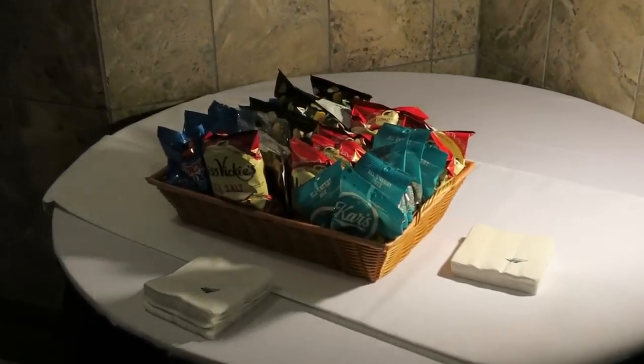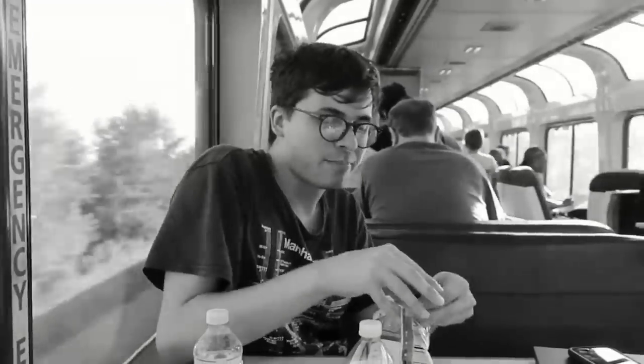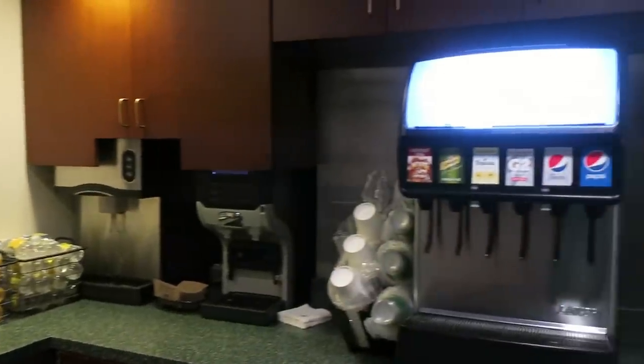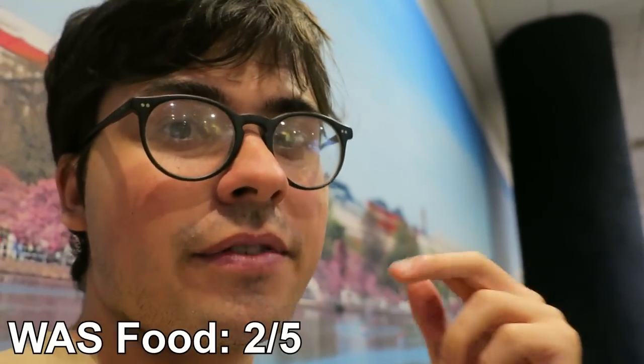Food — not great. There's a tiny little basket of snacks, none of which are particularly appetizing. Whatever this brown poop thing is — trash. The drinks are kind of nice because they have a little machine with a couple different sodas and little water bottles, but unfortunately the machine that would dispense ice is broken. I love my ice — that is a huge con. Food and drink: two out of five.